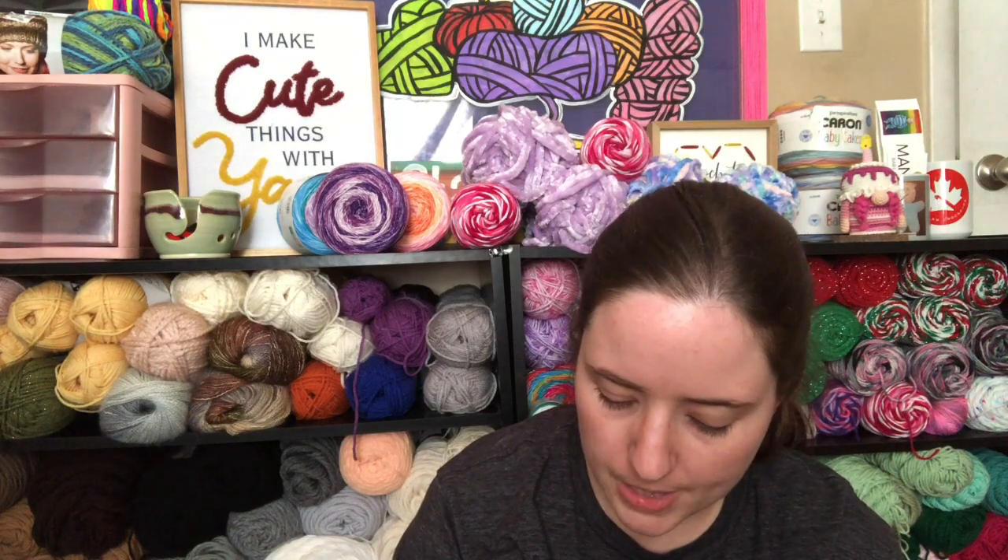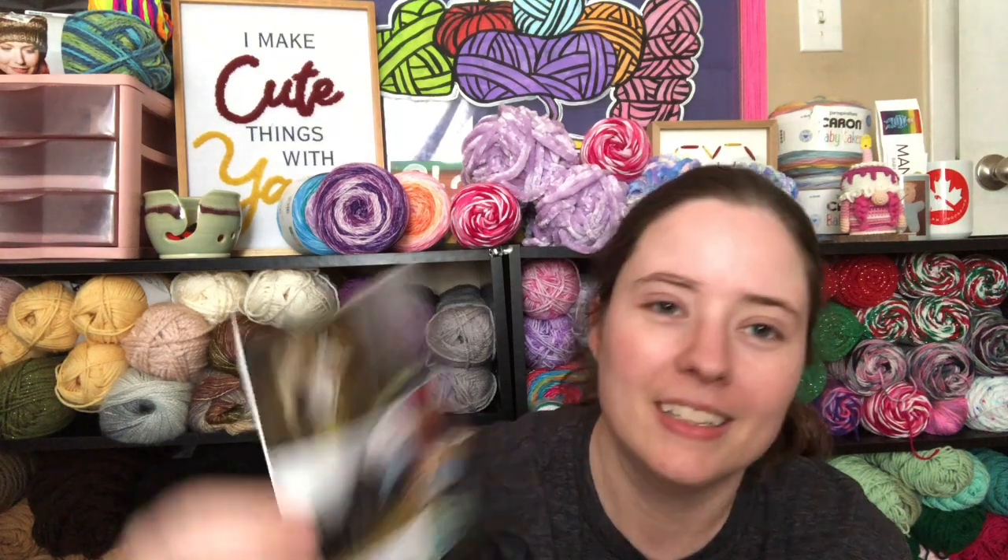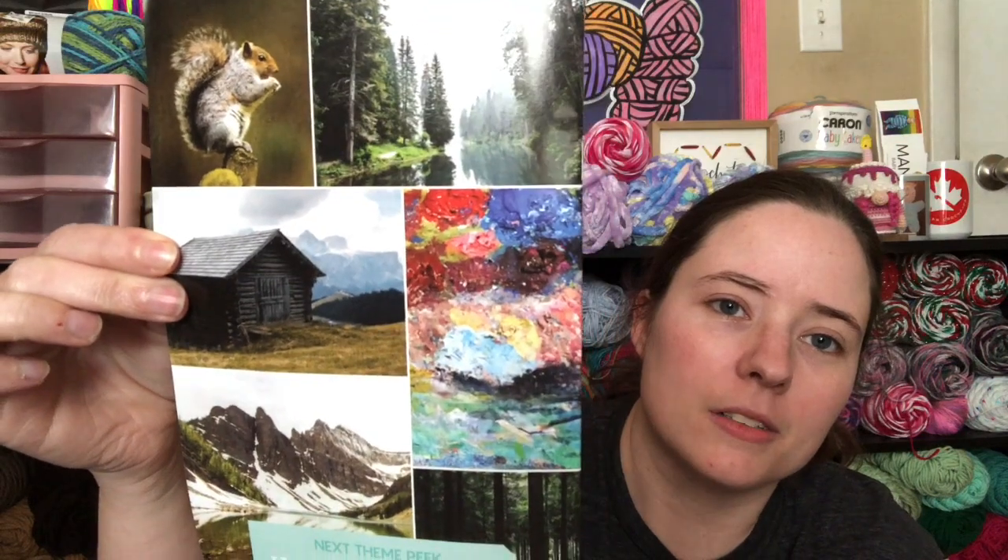Next month's color sneak peek is Happy Little Skins, and it's like pretty little landscapes. It's kind of like Happy Little Trees — a Bob Ross quote. So all right.